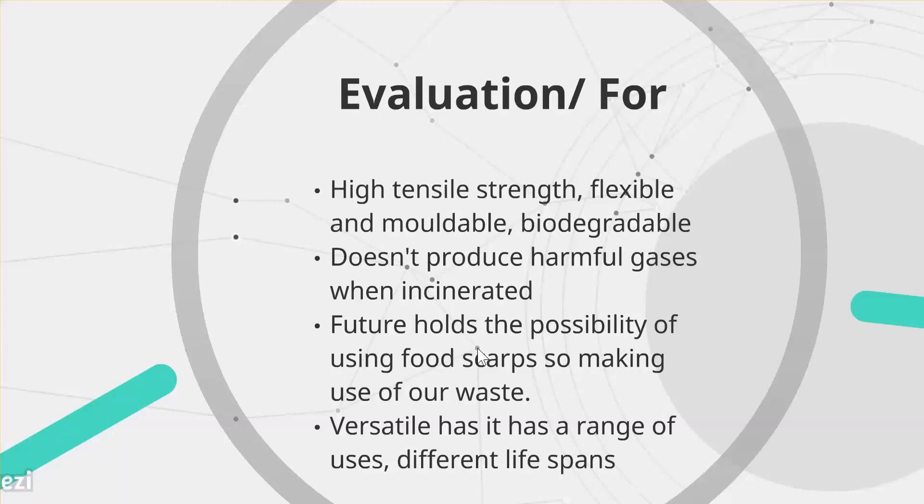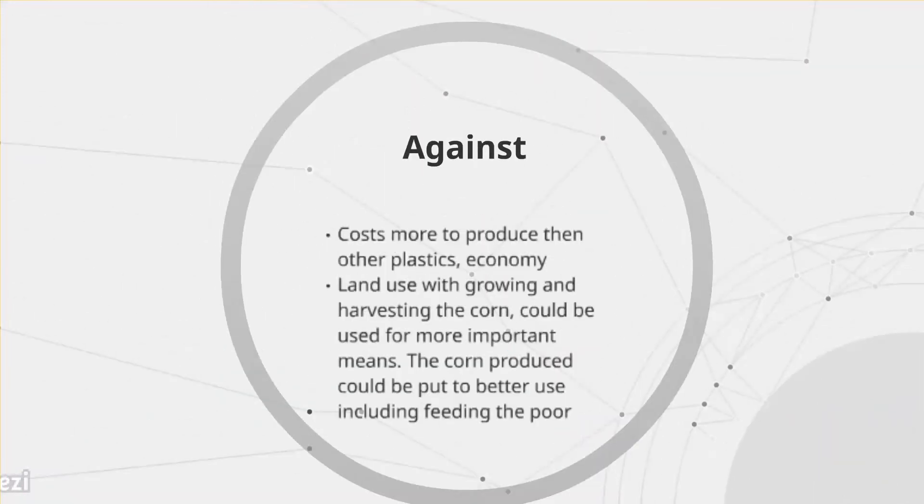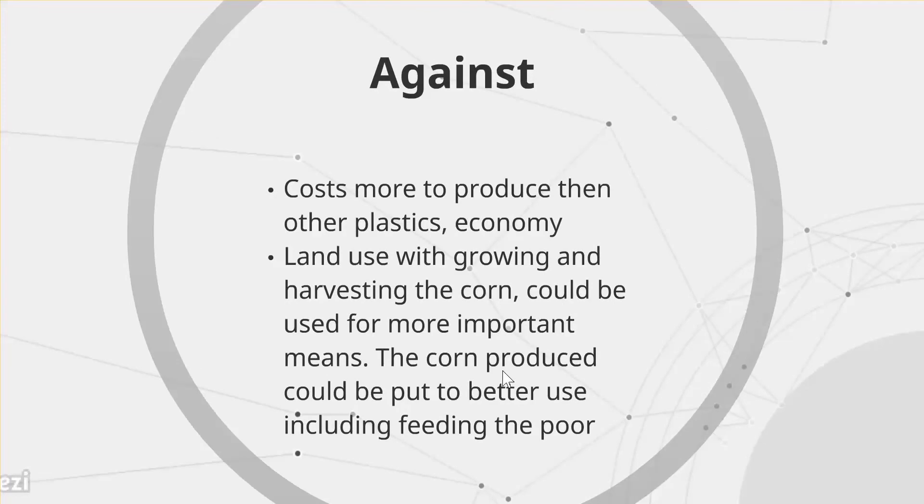On the negative side, PLA costs significantly more to produce than petroleum-based products, so replacing all plastics with PLA would raise the prices of everyday goods, affecting the economy. In production, a lot of land is used to grow and harvest corn, land that could otherwise house people or build infrastructure, while the corn itself could feed people in need. Furthermore, the large acreage used to produce PLA can impact ecosystems and wildlife.